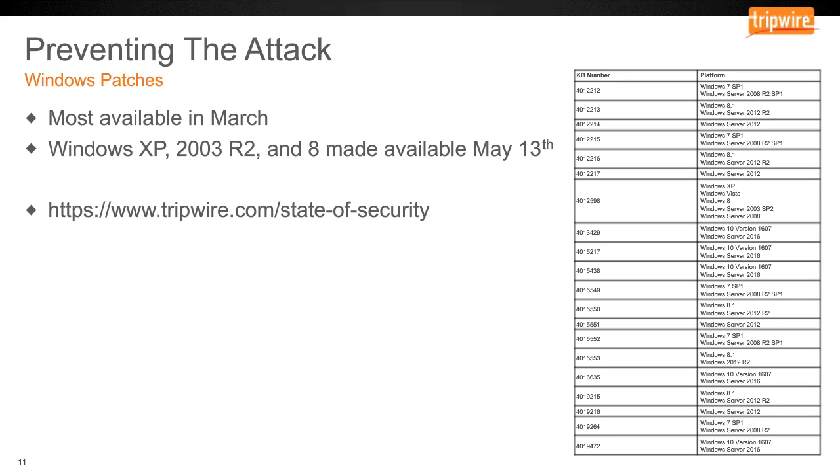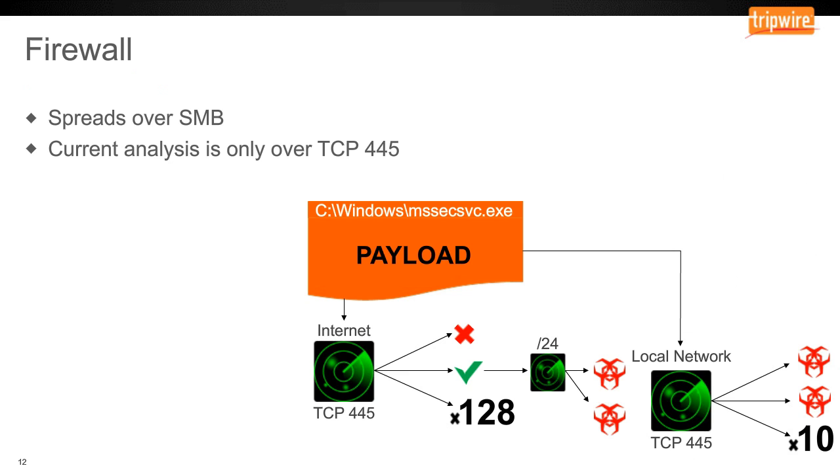This campaign made such a big splash that Microsoft actually released patches over the weekend for Windows XP, 2003 R2, and Windows 8 — platforms not actively supported — because this was such a critical issue. Those KB articles are listed in the spreadsheet. There's also a blog post on Tripwire's blog with more information about each patch.